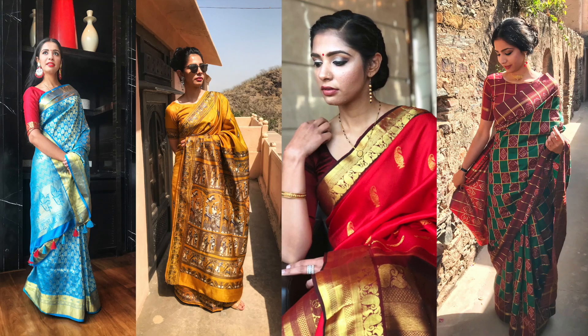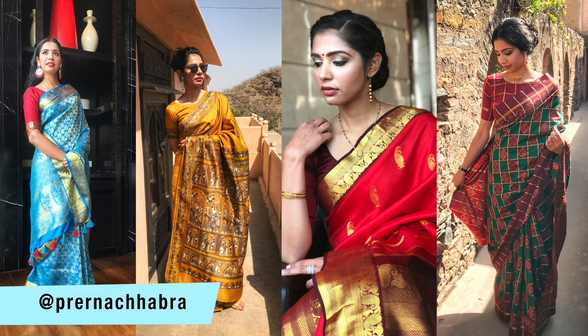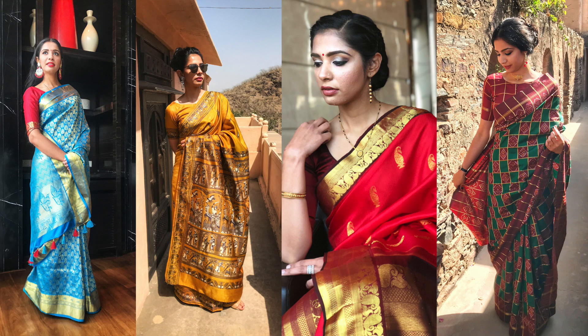I hope you liked the tips and were able to take something from this video. If you happen to style your saree in any of the ways I shared, do tag me on Instagram — my handle is at prernajabra. Do leave your comments and suggestions down below. As usual, subscribe and I'll see you in my next video. Bye!